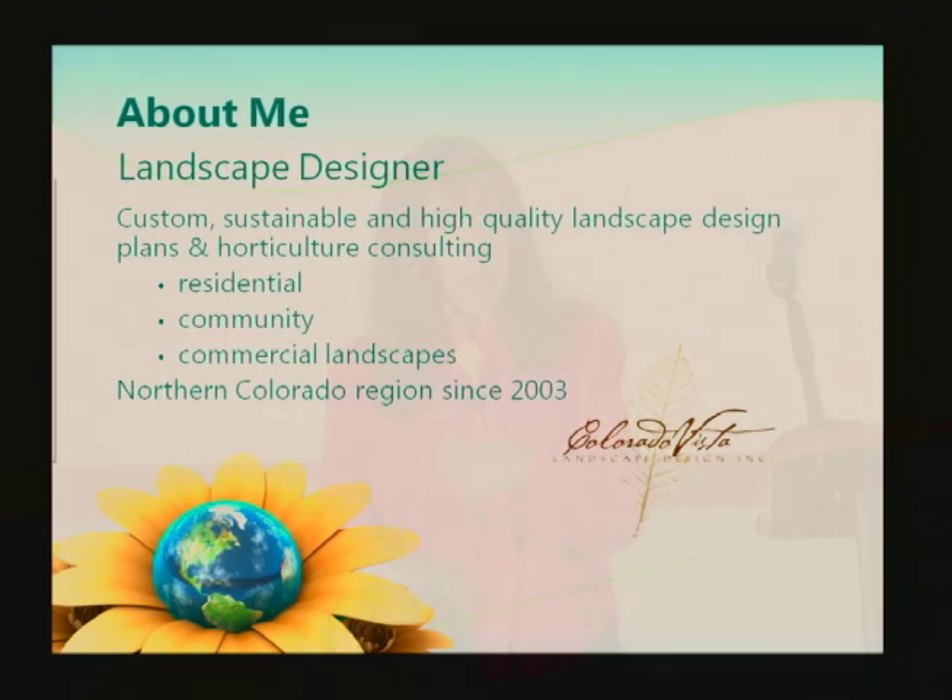A little bit about me — I am a landscape designer. I've been providing landscape designs in our area since 2003. I do mainly residential and community and some commercial. I love working with homeowners on renovating their existing landscaping to a xeriscaping approach and also with new construction, where you have basically a blank palette.